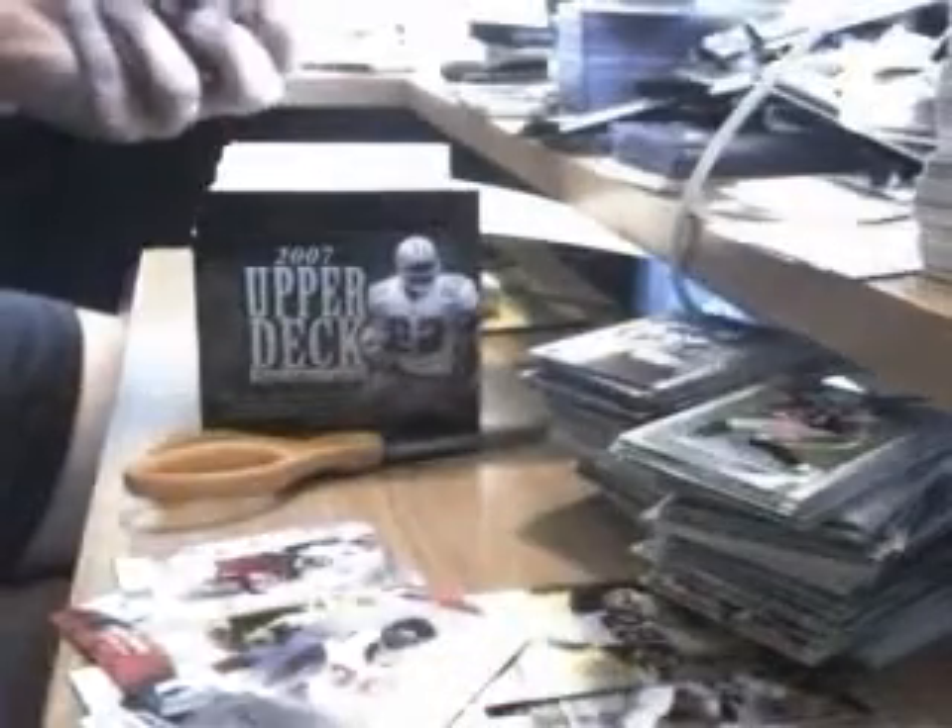Let's look at the last two packs here. Evans. Adrian Peterson — Freshman Phenoms. Brown. Michael Bush. And that's it. So that was a nice little break — a whole bunch of inserts and a couple of Michael Vick cards.